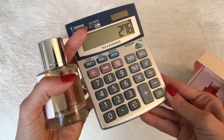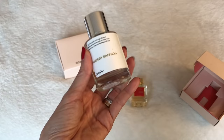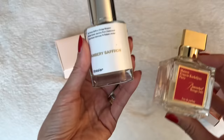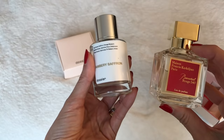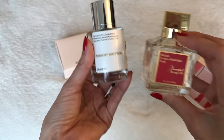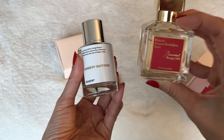If you're on the fence about Baccarat Rouge 540 because it's a bit of a splurge, you may want to try something like this to see if you even like this family of scents. They share four key notes: jasmine, saffron, cedarwood, and amber — so they're definitely in the same family. It'll also depend on your body chemistry, of course, because fragrance shows up a little differently on each person. I love the fact that it was specifically inspired by Baccarat Rouge 540. For $49, you really can't beat it.